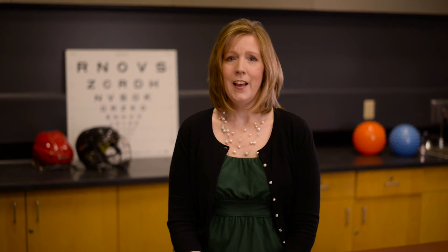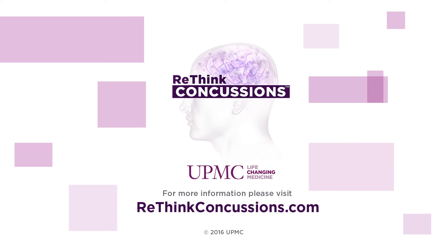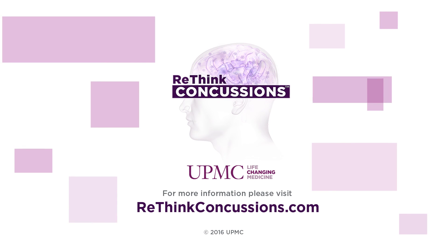Used in combination with other measures, the VOMS helps to identify concussion and to determine the best course of treatment for our patients after concussion. Brought to you by the concussion specialists at UPMC Sports Medicine.